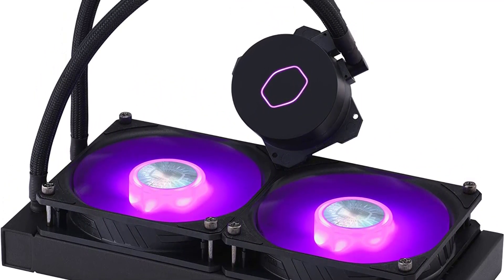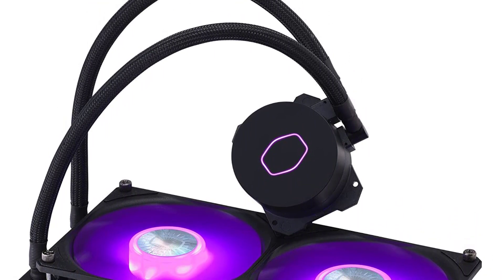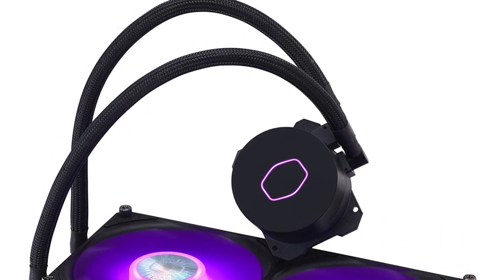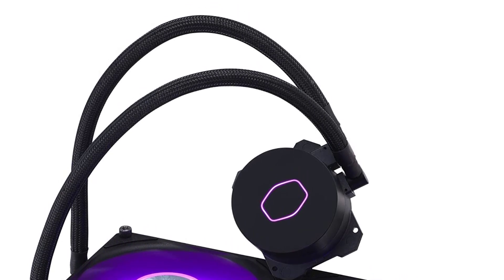Overall, the Cooler Master ML240LV2 is a high-quality liquid CPU cooler that provides efficient cooling performance, advanced RGB lighting, and quiet operation. It's an excellent choice for users who want a cooler that not only performs well but also looks great in their system.